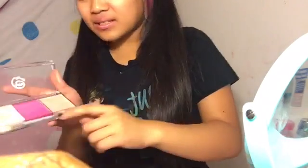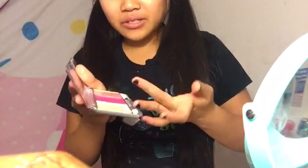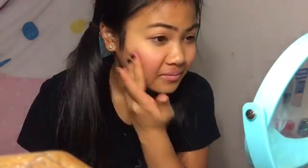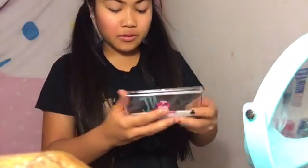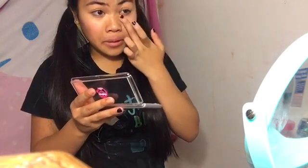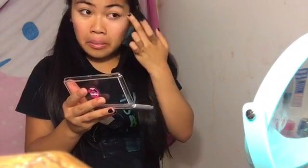Now I'm gonna use this color right here as like a blush, I'm guessing. Creamy blush - oh, that was so pigmented, can you see it? Okay, so I'm gonna use this as a concealer and I'm gonna conceal my eye bags. Now I'll use it as an eye shadow primer - improvise, improvise.